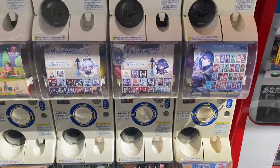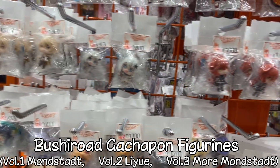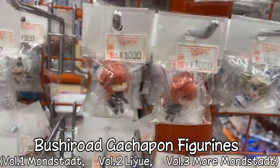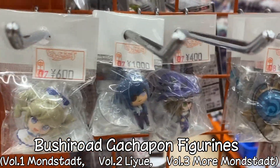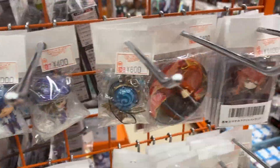I'm in Nipponbashi, looking at Genshin goods. Lots of Genshin figurines, which were from the capsule gachapon that they have. I think they've got these ones at the moment - this is volume three. Look, a monster version. It's really interesting.